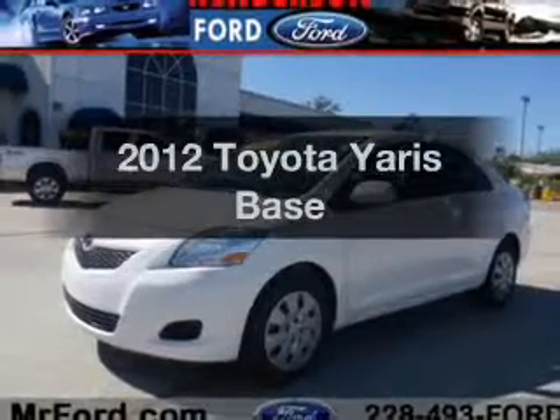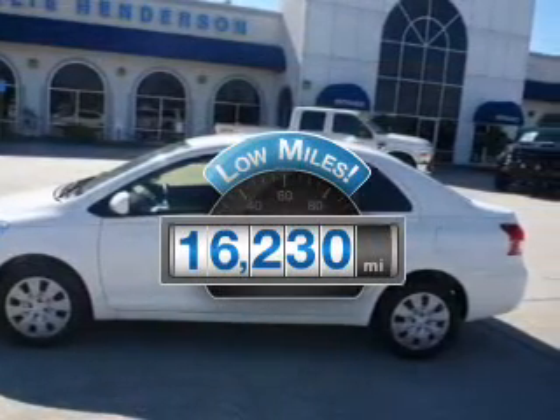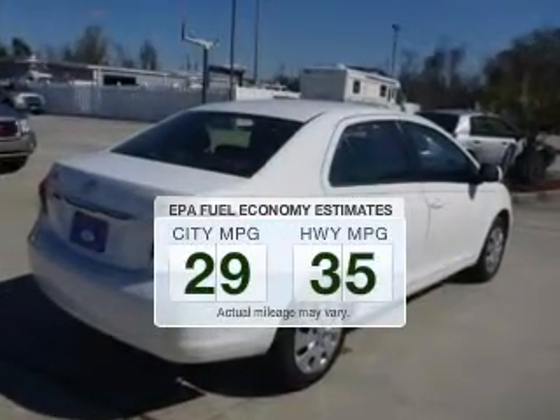Check out this 2012 Toyota Yaris. If you're looking for an automobile with great attributes, look no further. With low miles, this automobile will take you far and get you where you want to go. In the city or on the highway, you'll spend less time at the pump with this fuel-efficient vehicle.